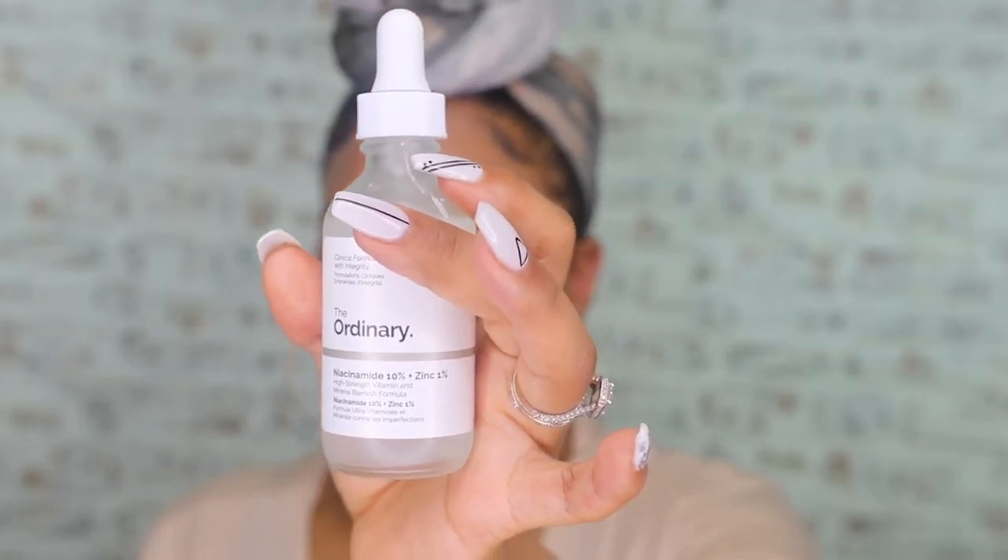The first product is Niacinamide 10% + Zinc 1%. I go through niacinamide and hyaluronic acid so fast that I decided to get two big ones of each. Niacinamide — vitamin B3 — reduces the appearance of skin blemishes and congestion. The 10% concentration is supported by zinc PCA to balance visible aspects of sebum activity. If you have oily skin or very porous skin, this is going to cancel that right out — it makes your pores look smaller. I have larger pores on my nose, and when I put foundation on top it can look funky, so niacinamide really tones it all down.